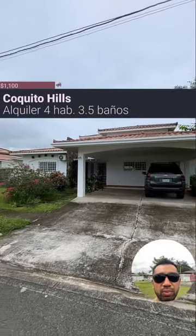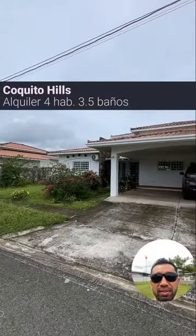You need a large house that has a maid's room and bathroom? I think this is going to be your option. Let's explore it.